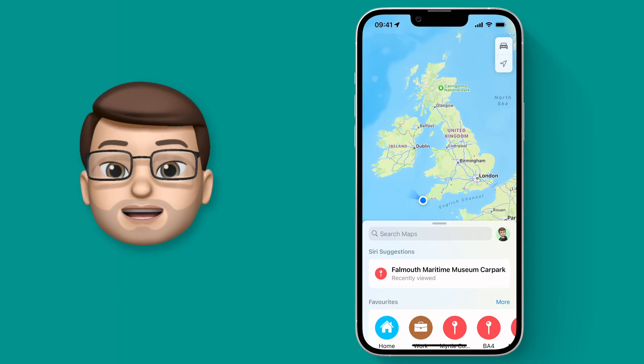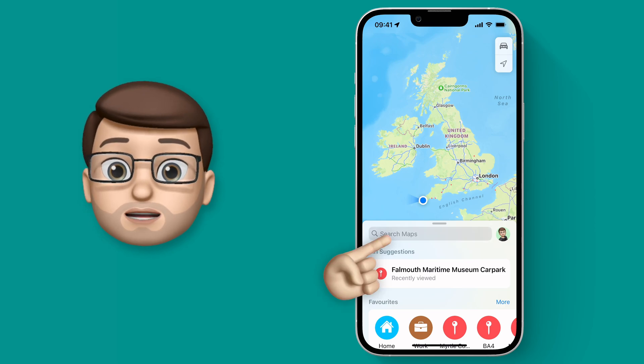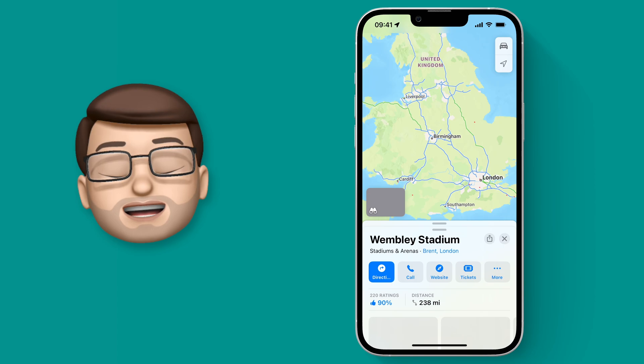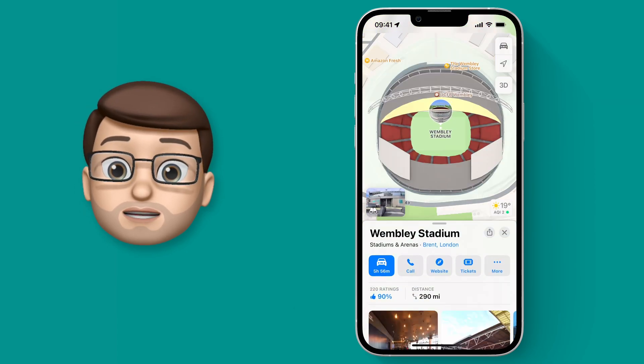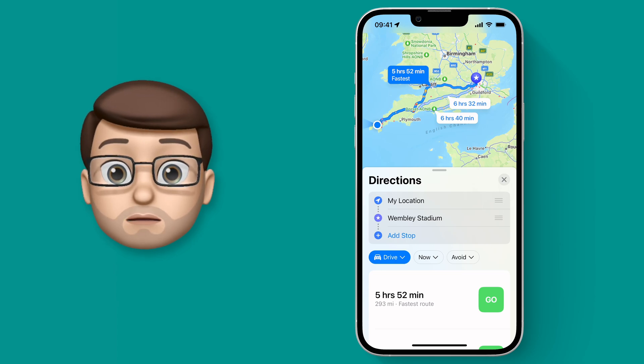In the Maps app I'm going to plan a driving route to Wembley Stadium. Just like before I'll search the destination and then press the Directions button to get that route. As always it shows a few different options and the time it will take for each one, but you can now press the Add Stop button down below.